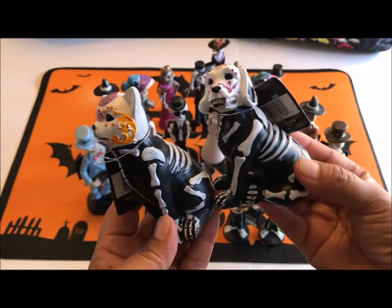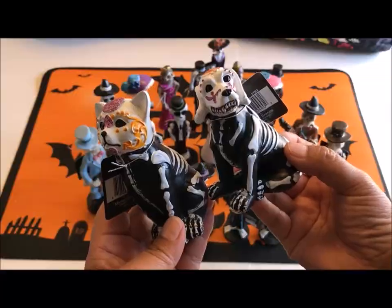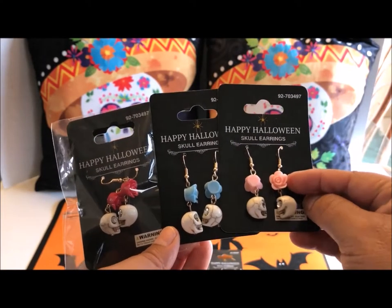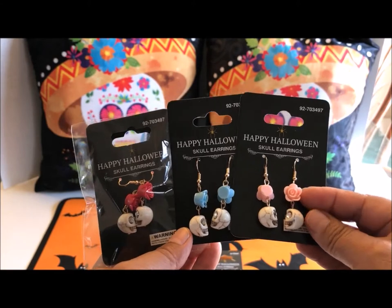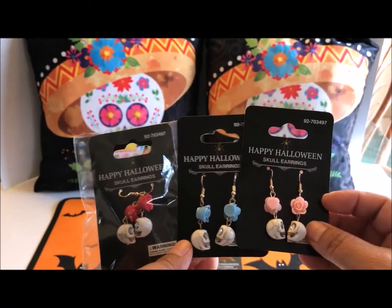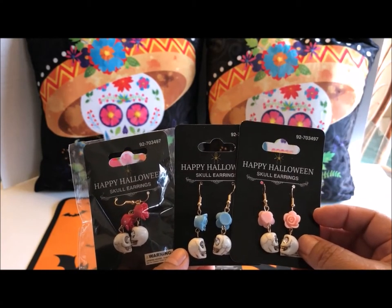Check these out — I just could not resist them. And check out these really cool Halloween skull earrings that look more like Day of the Dead. Look at the little stones set in the eyes. I bought them in pink, blue, and red, and I bought six pairs because I thought they make really nice gifts.